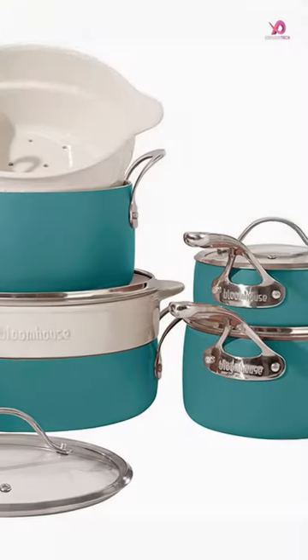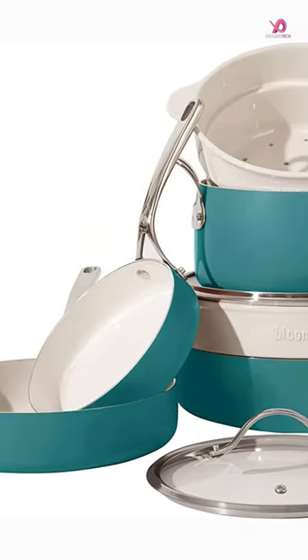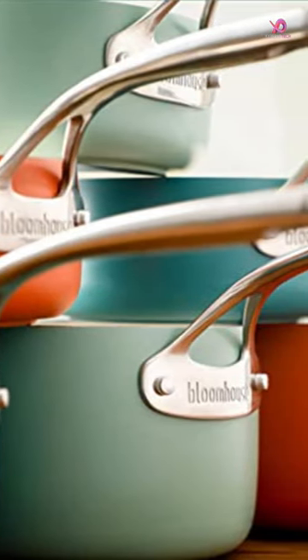The pans are available in a 16-piece set, so you can choose the set that works best for your cooking needs. They're also dishwasher safe, which is a great bonus for busy families.